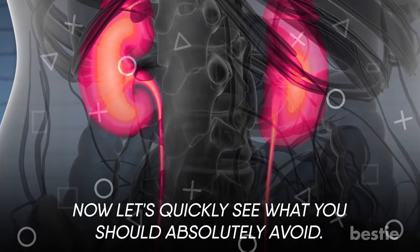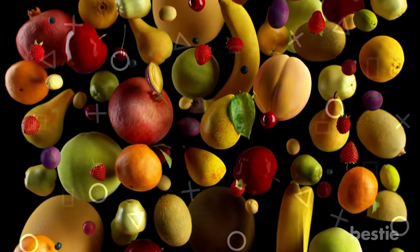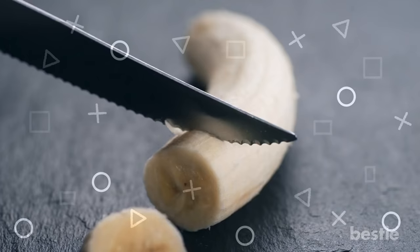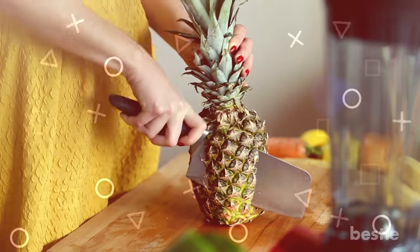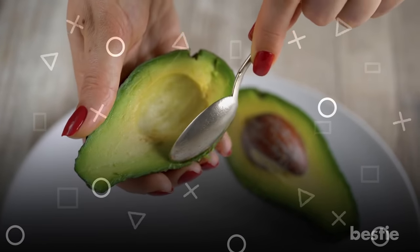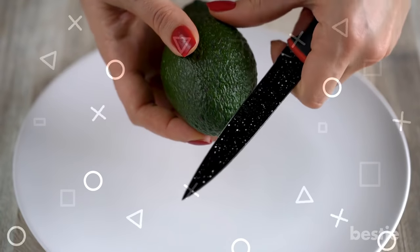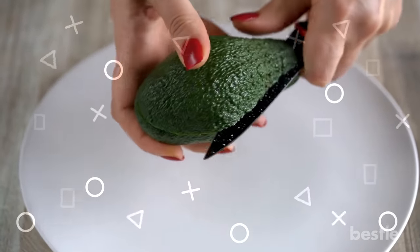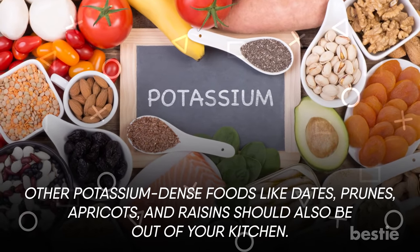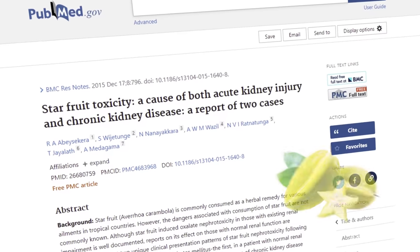Now let's quickly see what you should absolutely avoid. All fruits are considered healthy, but a few are notoriously dangerous for your kidneys. Bananas are high in potassium — one medium-sized banana contains 450 mg of potassium. Swap it with tropical fruit like pineapple, which has less potassium and is well tolerated by your kidneys. Avocados are also problematic — a single avocado contains 975 mg of potassium. Other potassium-dense foods like dates, prunes, apricots, and raisins should also be out of your kitchen. Starfruit has been studied to cause acute kidney injury, so stay away from it too.